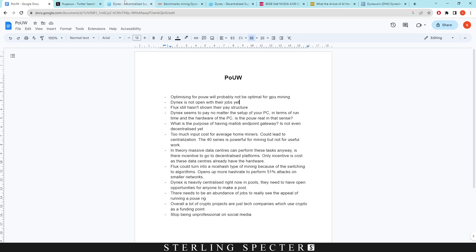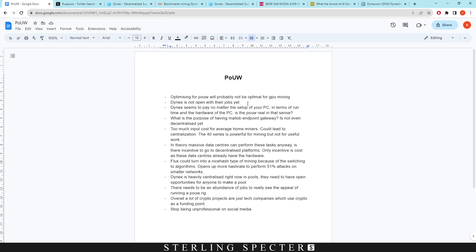They said transparency is coming soon. The same applies to Flux — their pay structure should be very open: the number of jobs on the network, how payouts work, and how much goes to each miner or proof of useful work rig. We need that openness to verify that useful tasks are actually being performed on the network.